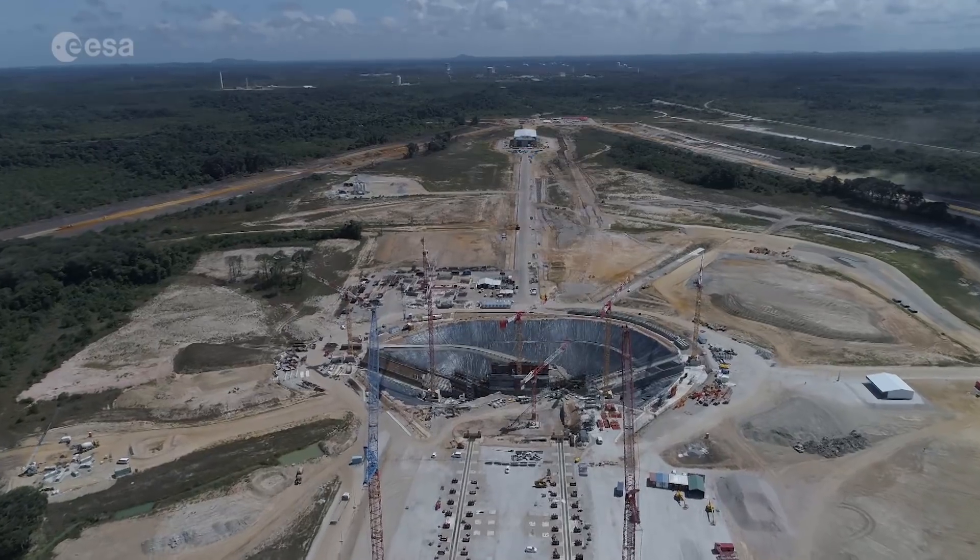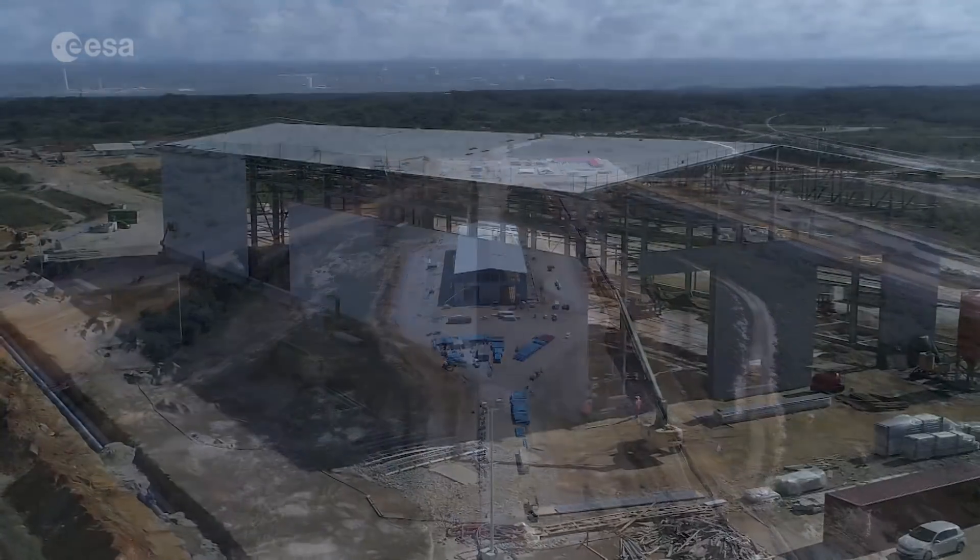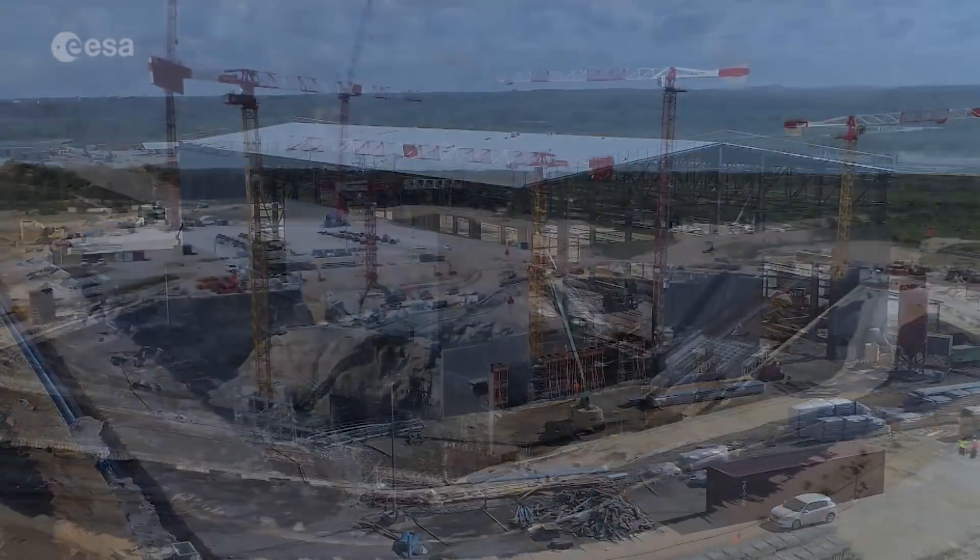Today, one can already see the layout of the future Ariane 6 site with two zones: a brand new assembly hall and launch pad.